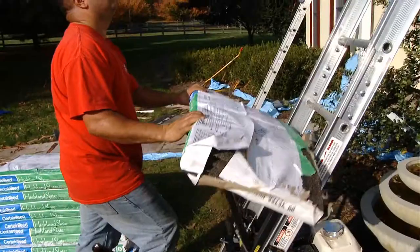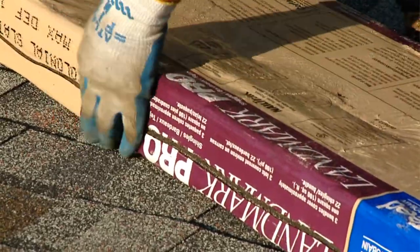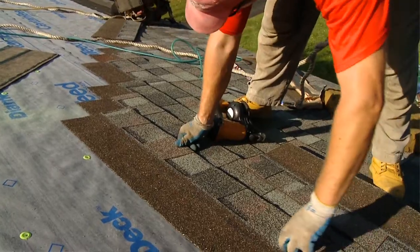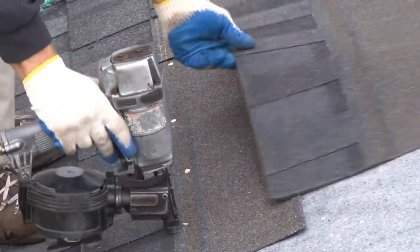Don't forget, a new roof increases your home's curbside appeal and its resale value. Consider re-roofing as a long-term investment. Choose a shingle that will not only enhance the beauty of your home, but will also endure the rain, the heat, the cold, or snow to protect your property year after year.